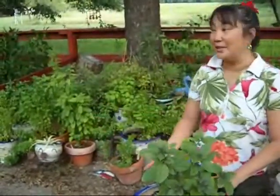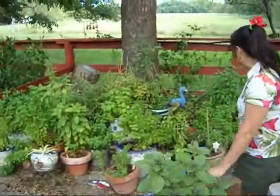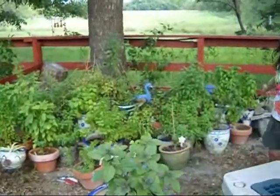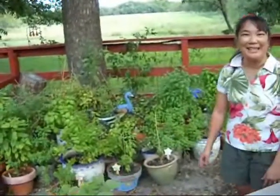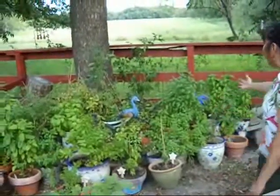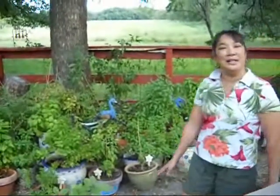Right now all of my basils are outside as you can see, and my dogs — they're my pest control. They keep some of the little rodents away and some of the bugs away. You can see I have different varieties out here. Pretty soon they are going to be moving in because it's getting to be fall and a little bit cooler. My husband is building me a wonderful greenhouse.